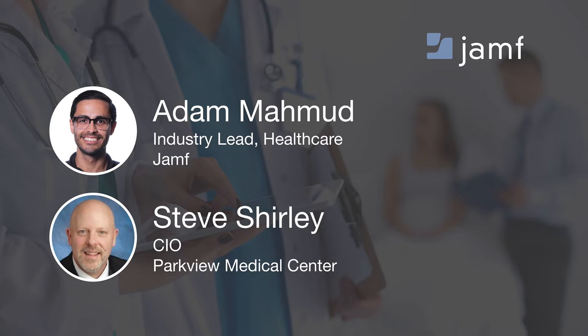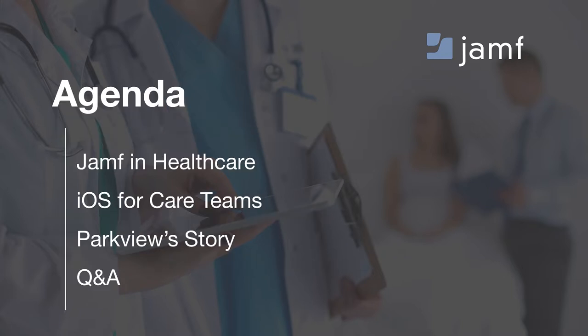Today is part two in a three-part series of different healthcare mobility use cases that Jamf and Apple focus on. We'll start with a quick overview of Jamf in the healthcare space, dig into iOS devices for care teams around clinical communication, and spend most of our time in a discussion with Steve about the journey at Parkview to reach mobile maturity. We'll leave some time for Q&A at the end through the GoToWebinar system.